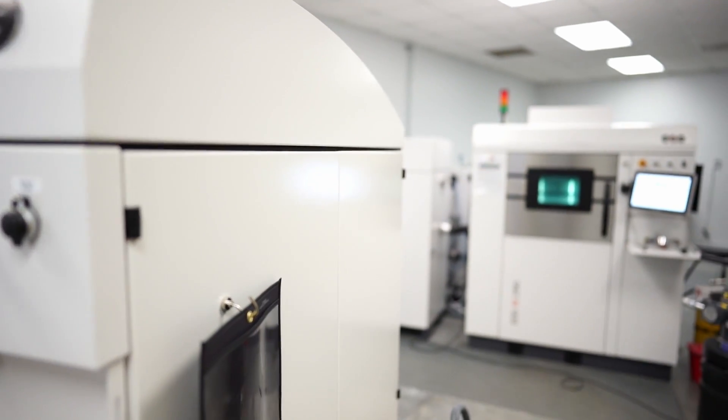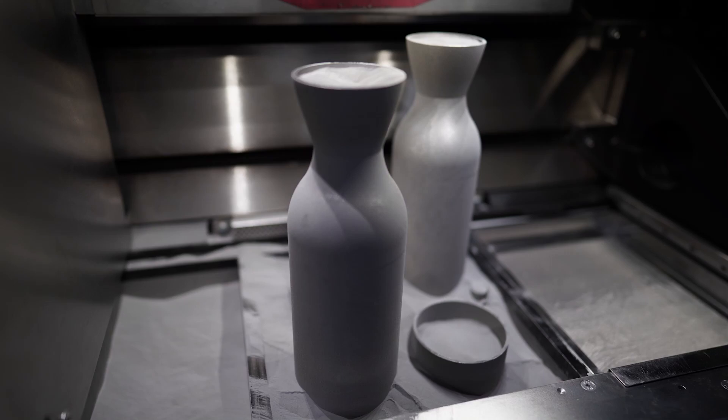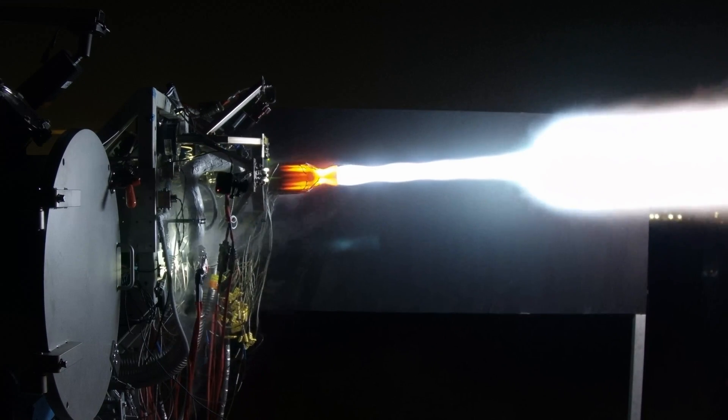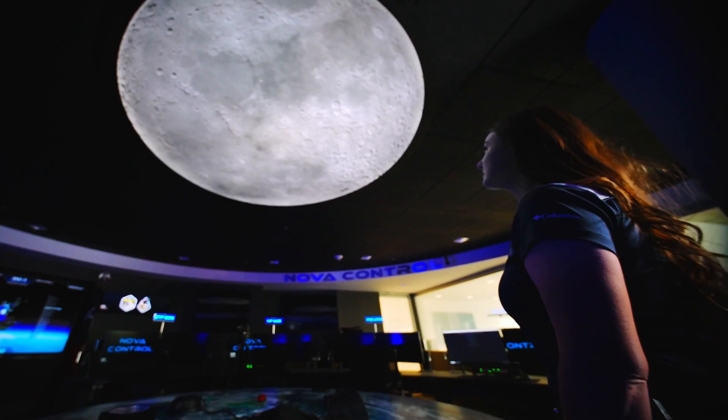We turned our whole company towards attempting to land on the moon, to return the United States to the moon for the first time in 52 years. NOVA-C uses an environmentally friendly mixture of liquid methane and liquid oxygen. An incredibly challenging thing like landing on the moon forced us to innovate.